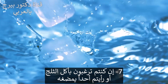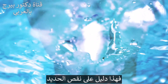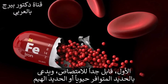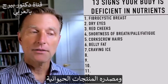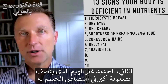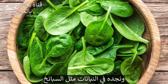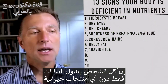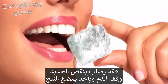Number seven: if you're craving ice or chewing on ice — that's a classic iron deficiency. There are two forms of iron: heme iron from animal products, which is very bioavailable, and non-heme iron from plants like spinach, which is more difficult to absorb. If someone is only eating plants and no animal products, they could develop an iron deficiency, start chewing ice, and may also develop anemia.